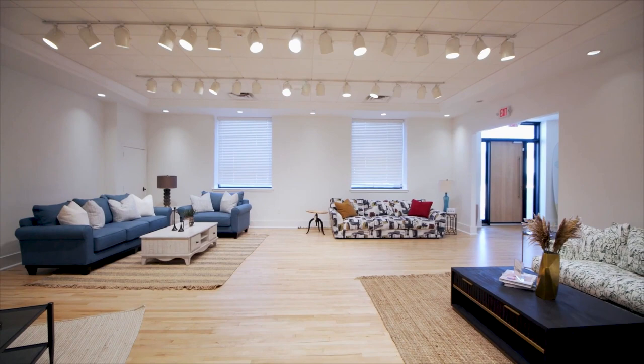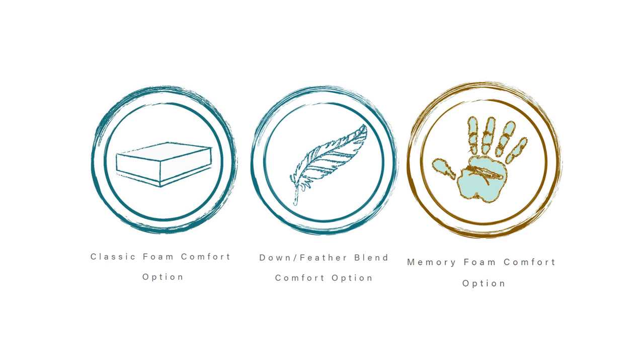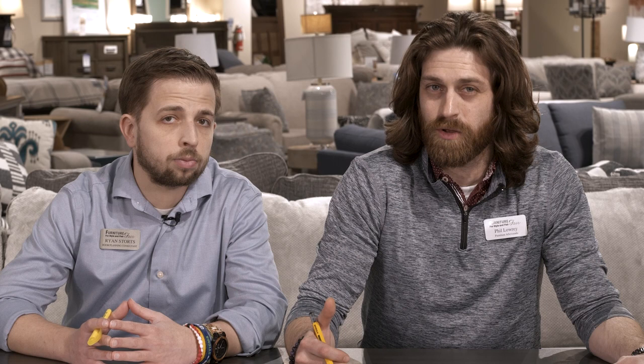The nice thing about those seat decks is they do have three different seat cores you can choose from. There's their standard eight-inch, 1.8-density foam. You have your blended feather down, and then you also have what's called their Wallace cool gel, which is about three inches of cooling gel sitting close to about a 2.3-density foam, giving you a slightly more solid seat deck while also whisking away a lot of body heat.